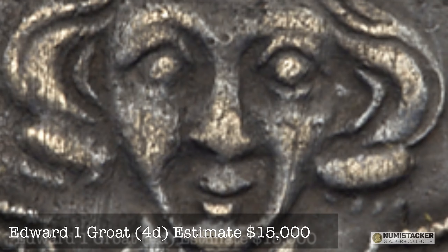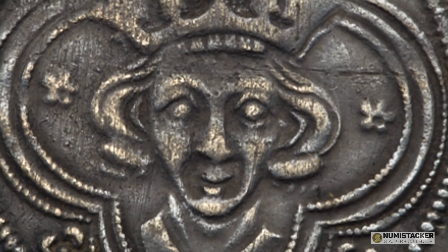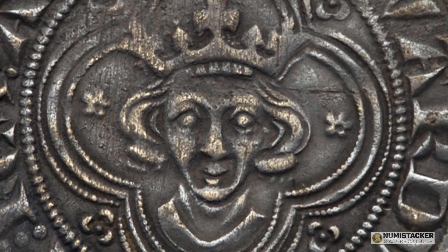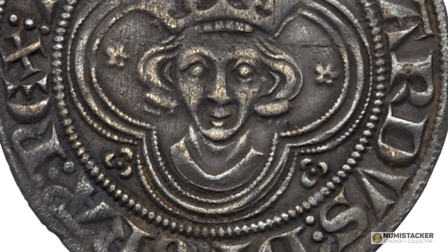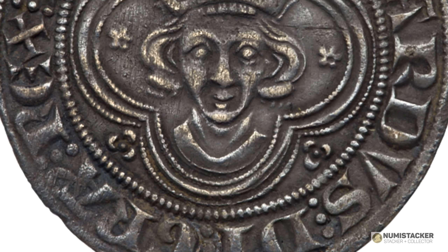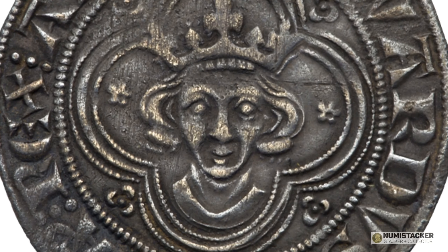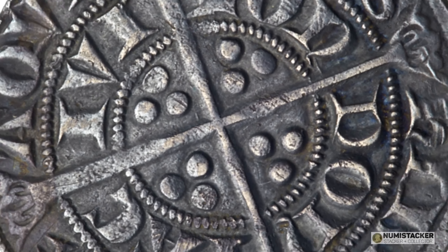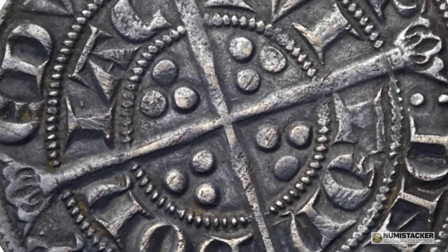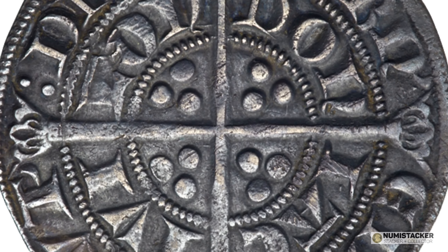The next coin is the Edward the First Groat — a very significant coin because that was the very first four-pence coin. We had only silver pennies up until that time, and then Edward the First reformed the coinage in 1279 and introduced the four-pence Groat coin, which was the largest silver coin at that time in the medieval world. It was not a success overall at the time — they didn't issue any in the reign of Edward the Second, and moved on to Edward the Third before issuing Groats again, after which it became a much more staple coinage.